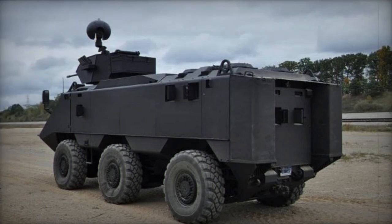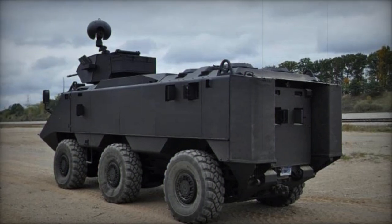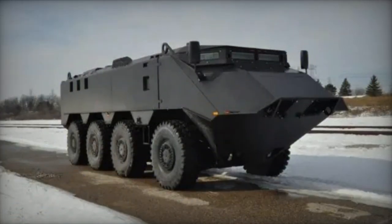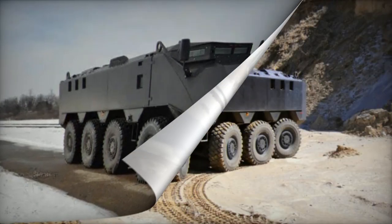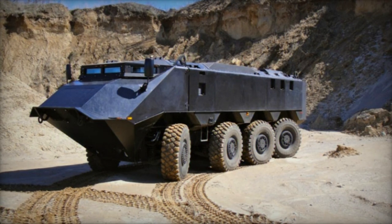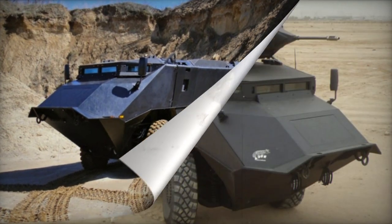Powered by a 600-horsepower Caterpillar turbocharged diesel engine, the Desert Chameleon employs a Caterpillar automatic 6-speed transmission. Both components are commercially available. An auxiliary power unit capable of exporting power is also included.